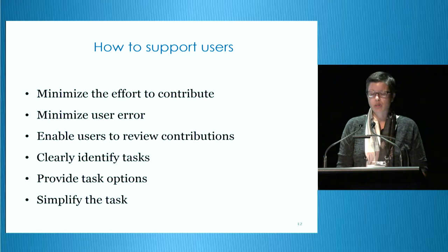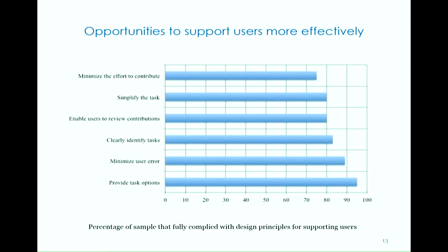Websites for crowdsourcing cultural heritage can effectively support users by minimising user error and the effort to contribute, enabling users to review contributions, clearly identifying tasks, providing task options, and simplifying the task. The results of my questionnaire found that the design principles in this category are at least moderately influential on participation and/or contribution quality. The results of the website inspections suggest that the websites sampled are generally effectively supporting users, but I did identify scope for improvement. In five cases, sustained participation could potentially be improved by minimising the effort to contribute — this was rated as very influential on the decision to continue volunteering.